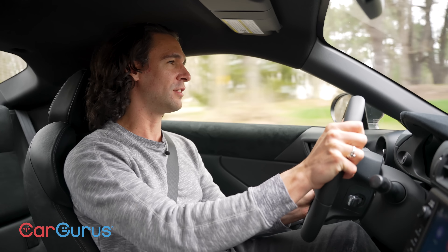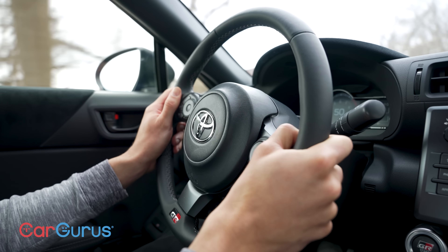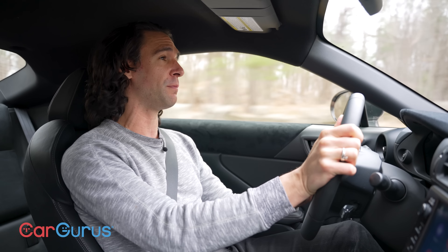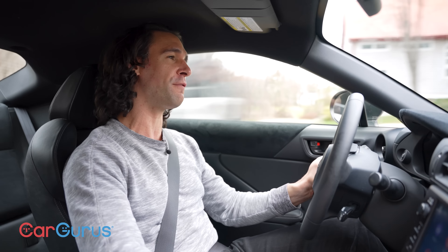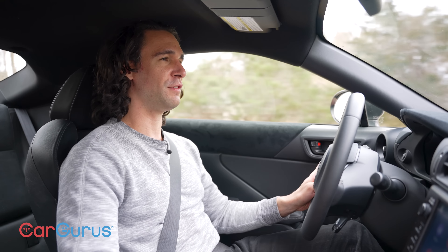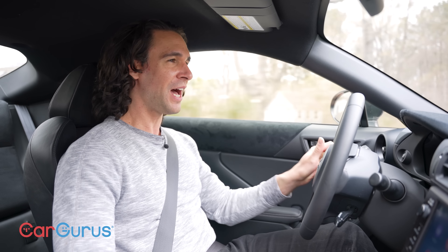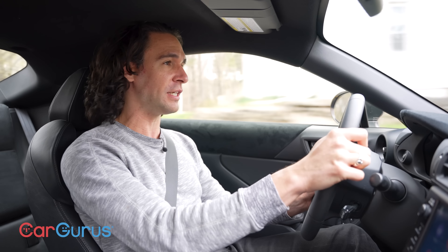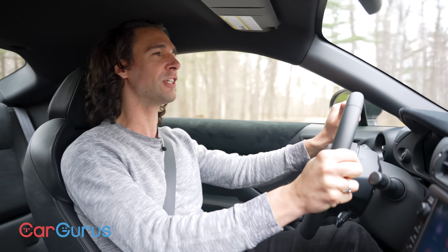The steering and handling are excellent. The track mode allows you to essentially drift a little bit — I'm not going to demonstrate right now, but I've done it on a track and it's a ton of fun. I love the downshifts too — they feel really good, just a little bit of pop. Not like the crazy snap-crackle-pop tuner bangs I hear outside my window every day. That gets really annoying and doesn't sound good. This one does.